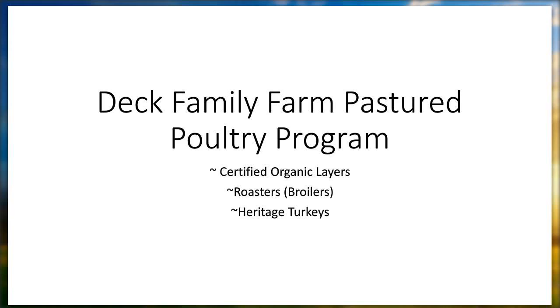Hi, this is Christine Deck. I'm out here in western Oregon and I'm going to tell you about our pasture-raised poultry program.